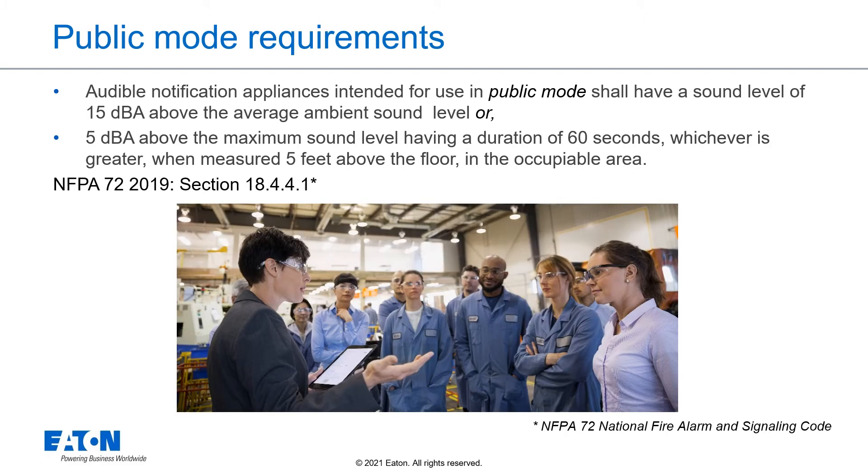Public mode requirements. The NFPA 72 National Fire Alarm and Signaling Code 2019 edition requires that audible notification appliances intended for use in public mode shall have a sound level of 15 dB above the average ambient sound level or 5 dB above the maximum sound level, having a duration of 60 seconds, whichever is the greater, when measured 5 feet above the floor in the occupiable area. This can be found in NFPA 72, Section 18.4. All references to NFPA 72, unless otherwise noted, are from the 2019 edition.